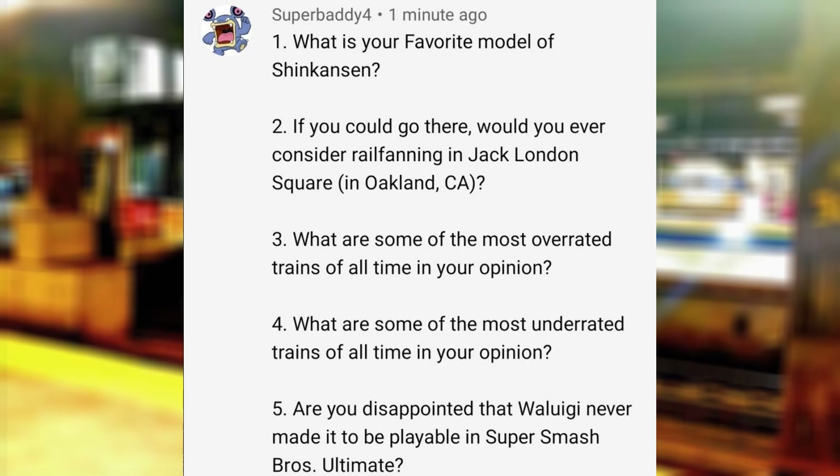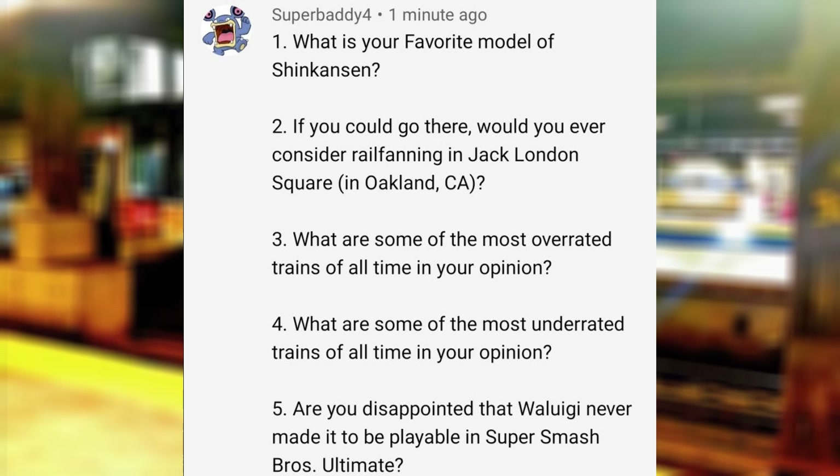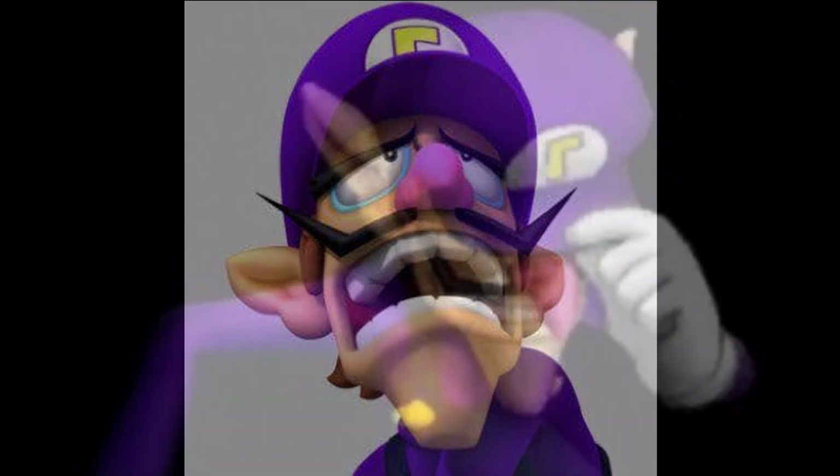What are some of the most overrated trains of all time in your opinion? The LBSCR E2. Are you disappointed that Waluigi never made it to playable in Super Smash Bros. Ultimate? I wrote a little something to describe how I feel about this. I do not know who this character is, but I'm sad that it's not Waluigi.